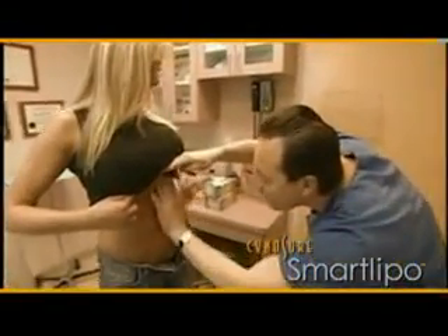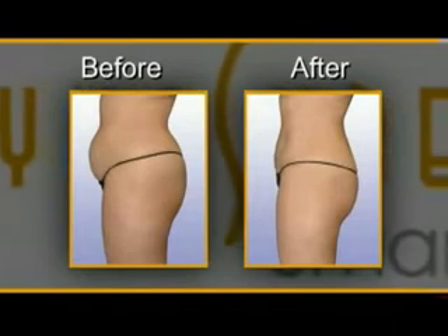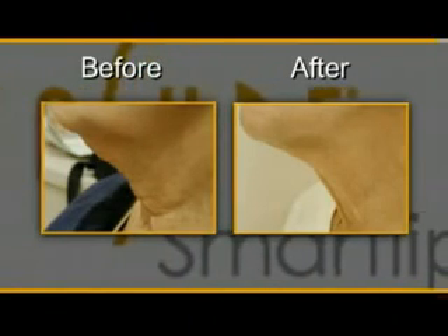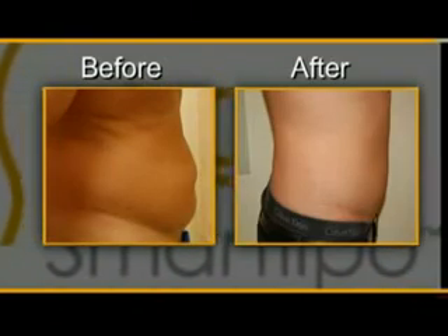The laser causes small blood vessels to coagulate immediately, resulting in less bleeding, bruising, and swelling. SmartLipo is ideal for treating localized deposits of unwanted fat and fat tissue irregularities on the face and body. In addition, it allows us to tighten the skin in ways we could not do at all with traditional liposuction. This is the first thing I'm really excited about — it's going to make a significant change in results.